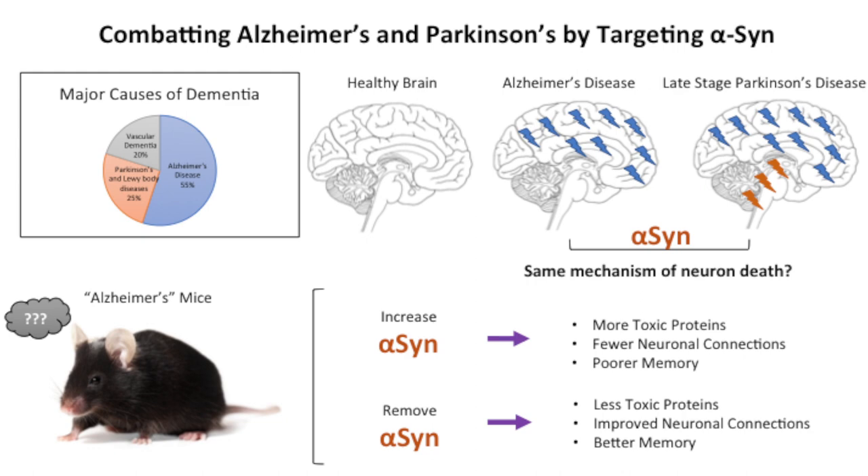To do this, we actually took a novel approach: we designed genetically modified Alzheimer's mice. These mice have many of the same features that a person with Alzheimer's disease may display — for instance, they will have trouble forming new memories and trouble learning new tasks as a consequence of not being able to form those memories.